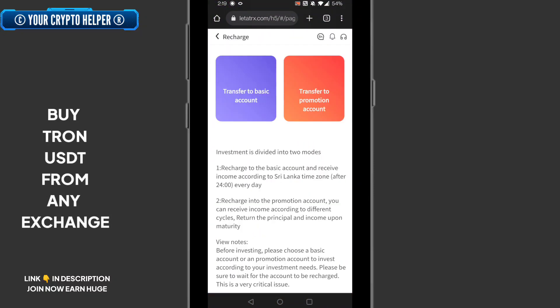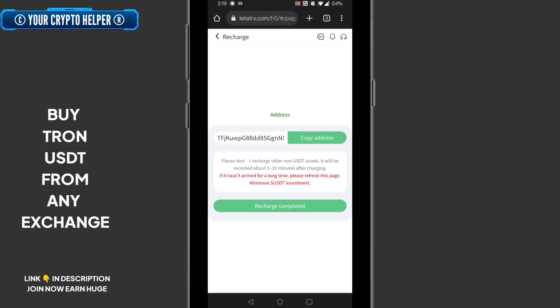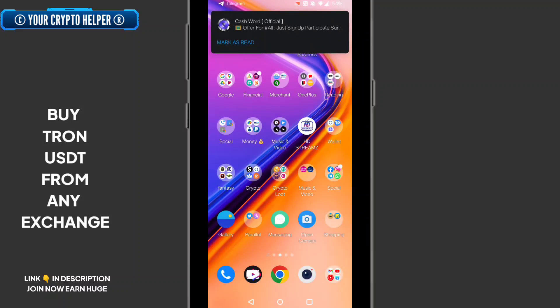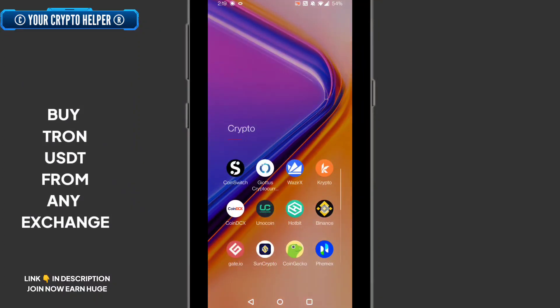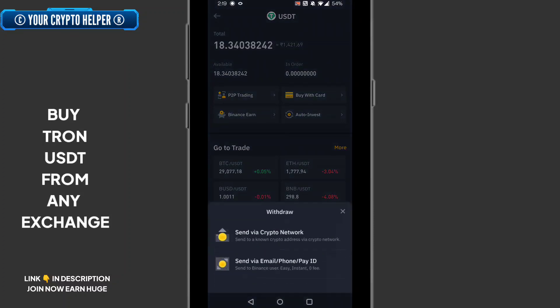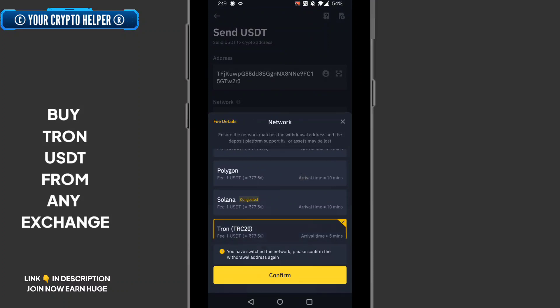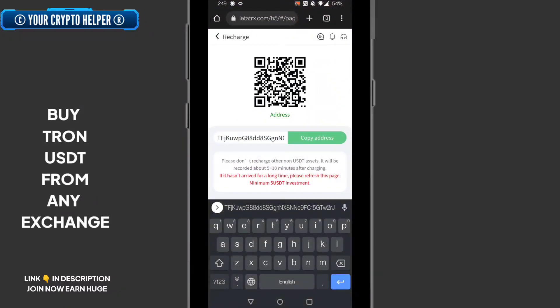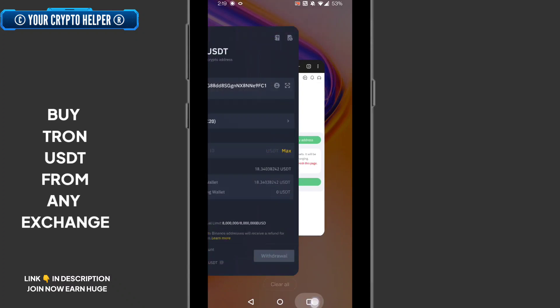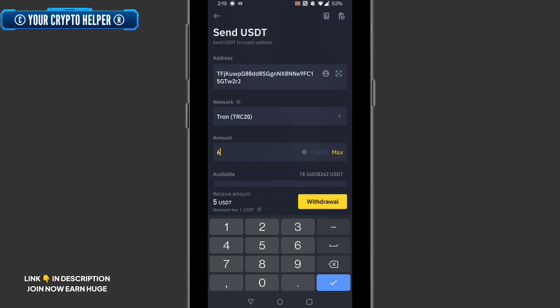Click on deposit. There are two types: transport to basic and transport to promotion. First, click on transport to basic. Copy your TRC20 USDT address, go to Binance, click on USDT, click on withdraw, send via crypto network, paste your address, and select Tron TRC20. Here is the TRC20 address and the minimum deposit.